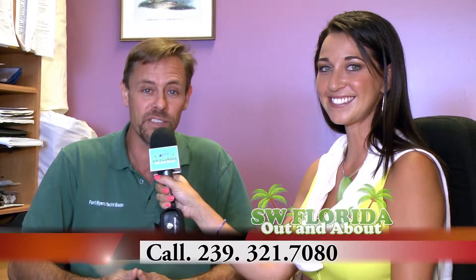How can everyone get information? The best way is to call us at 239-321-7080, or go on our city web page at cityftmyers.com/yacht-basin. Thank you, folks.